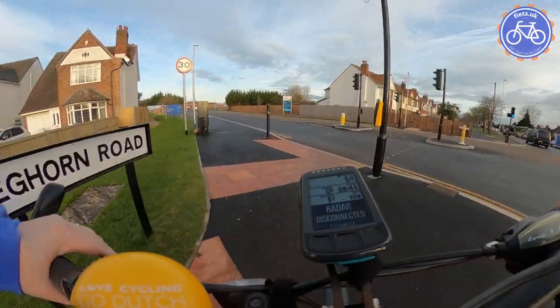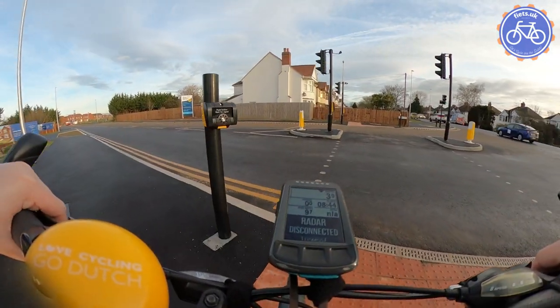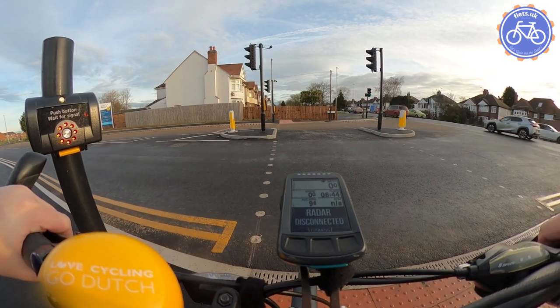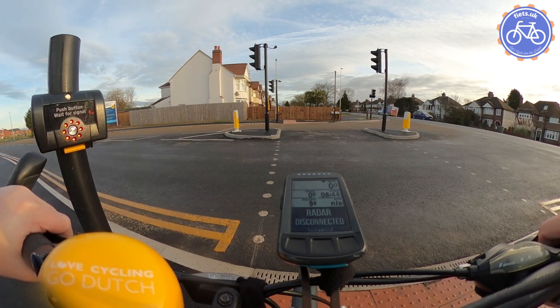This is a shared use path and a toucan crossing that will form part of the high-quality cycleway planned for the Longshoot, but the design for this predates the wider cycle scheme design, hence we have shared use space and a toucan crossing.